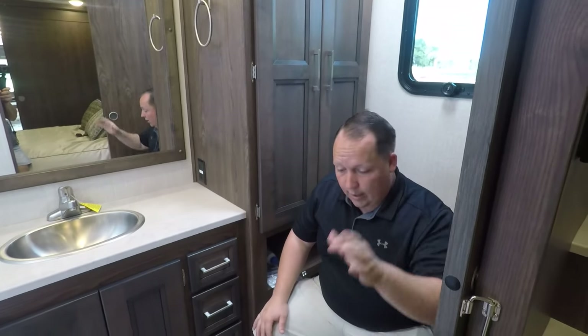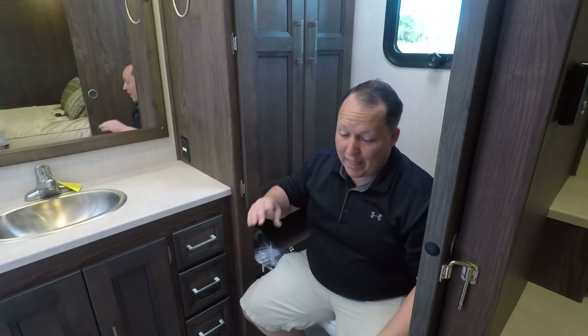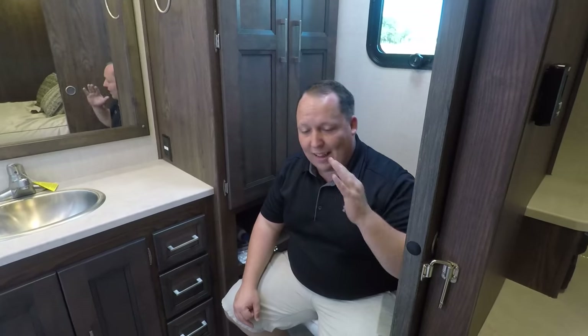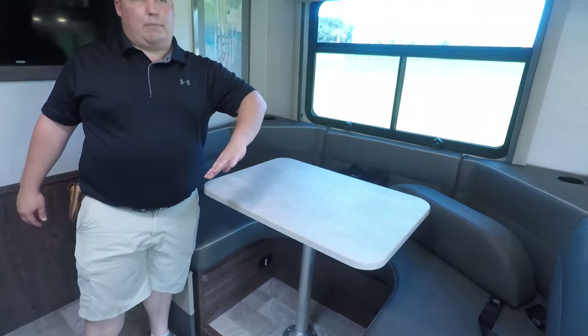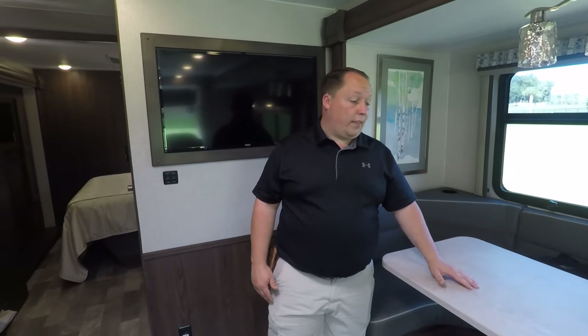Now it's time for three things I love and three things I dislike. This motorhome is so perfect it was easy to pick out only three small flaws. First dislike: I love the U-shaped dinette, but because of it you get a small table — it's something you just have to live with. The dinette does also drop down to make a bed.